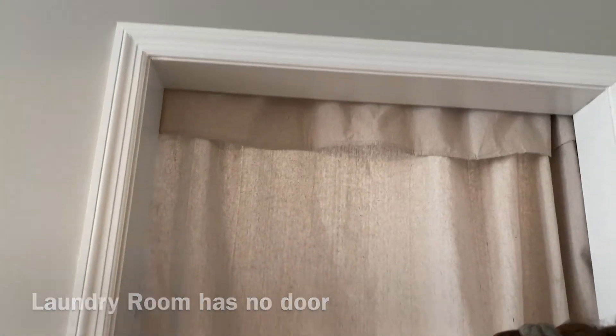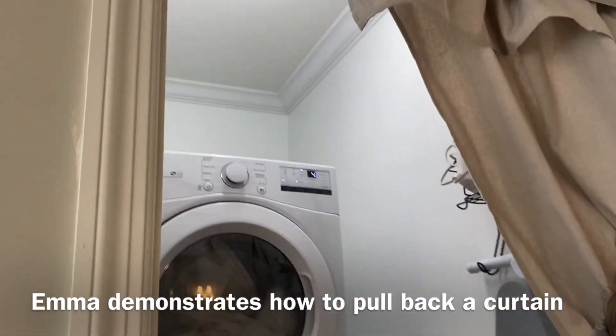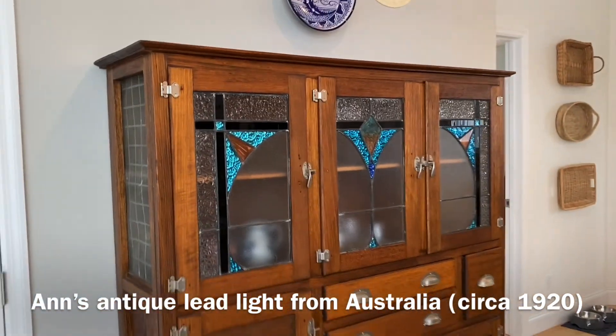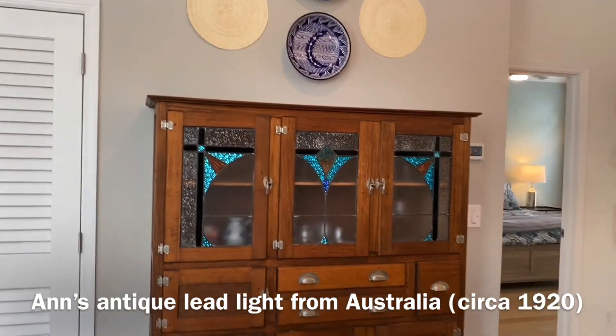Here's the laundry room. Emma will demonstrate how it works. And it has a little tie-back, so you can do your laundry while you're here. And this is Ann's lead light — L-E-A-D — because of the lead it has, it's black. This is from Australia and it's very old, right? Yeah. So, 1920s.